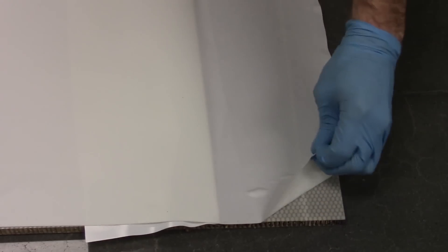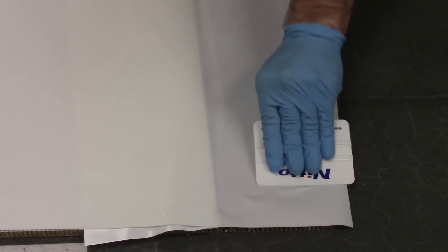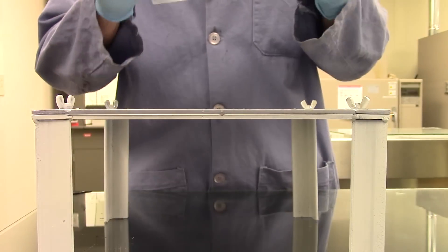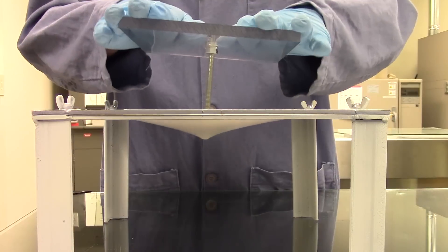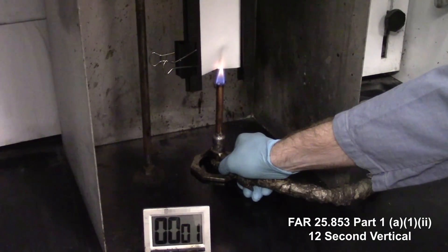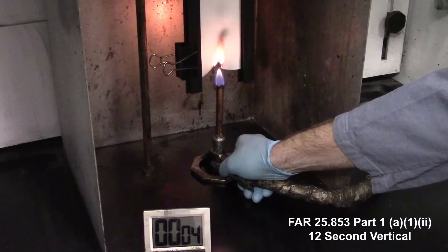This product has outstanding flexibility, making it easy to apply. Excellent puncture resistance helps provide a quality moisture barrier. And its flame retardancy meets FAR 12-second vertical tests.